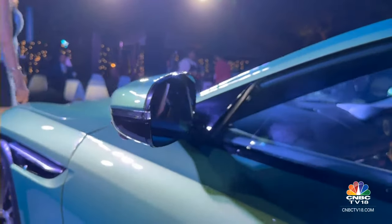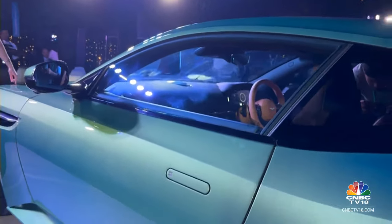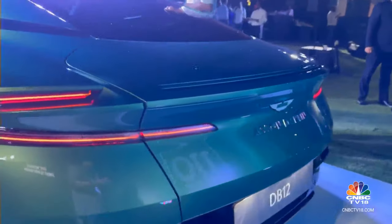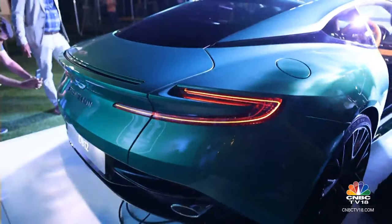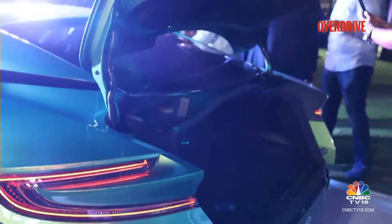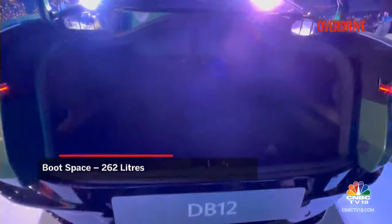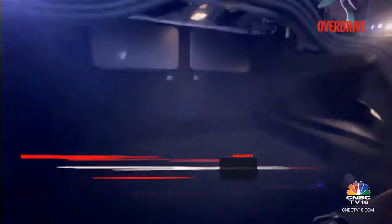This is a grand tourer. Despite its 2+2 coupe configuration, this is something that people will use for grand touring — Aston Martin says this is more of a super tourer. The boot switch is on the driver's side door pad and you have to bend a little bit to open it. The boot space is not the biggest for a 2+2 coupe, but the overall size is decent for those bespoke Aston Martin bags.